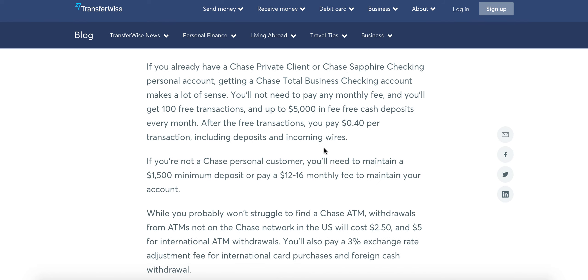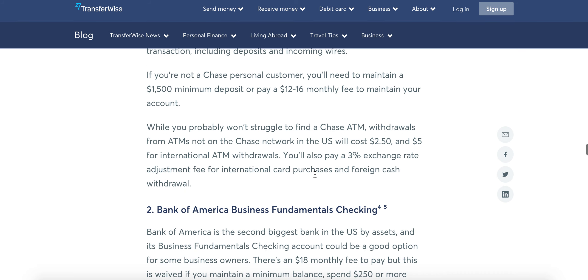Just read through their stuff. If you don't have a $1,500 minimum deposit, you'll pay a $12 to $16 monthly fee. It's not that much.